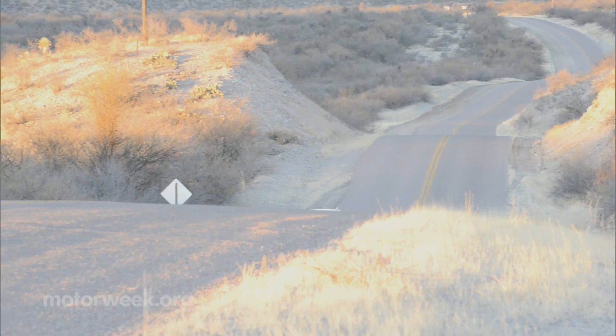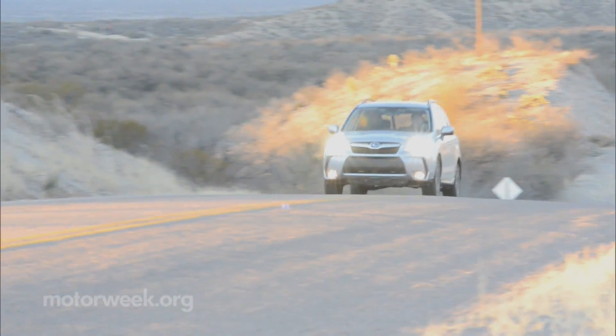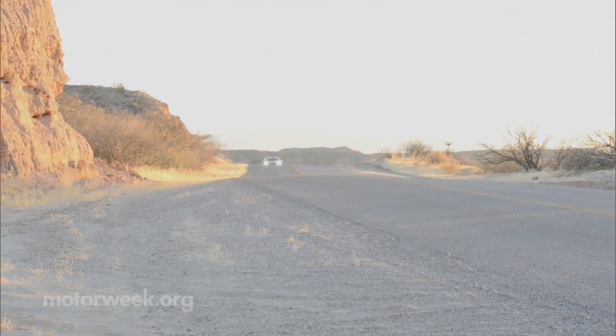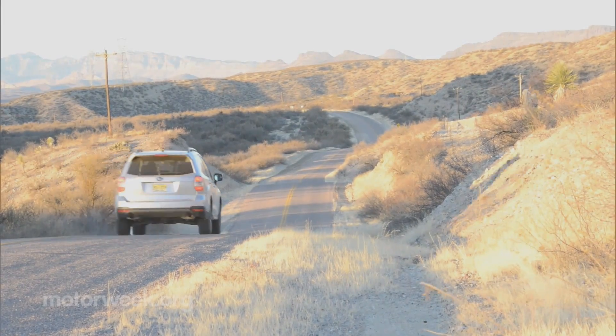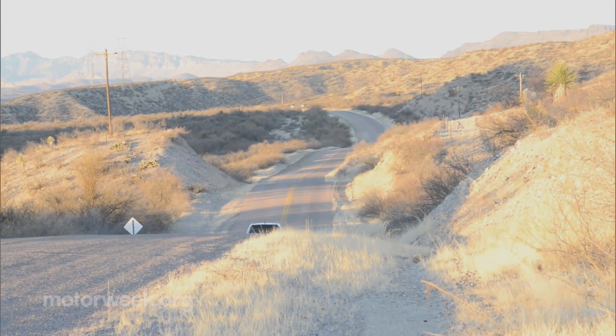On sale later this spring, the 2014 Subaru Forester starts around $23,000, with the turbocharged XT around $29,000. We'll get behind the wheel for more Car Keys First Driving Impressions soon.